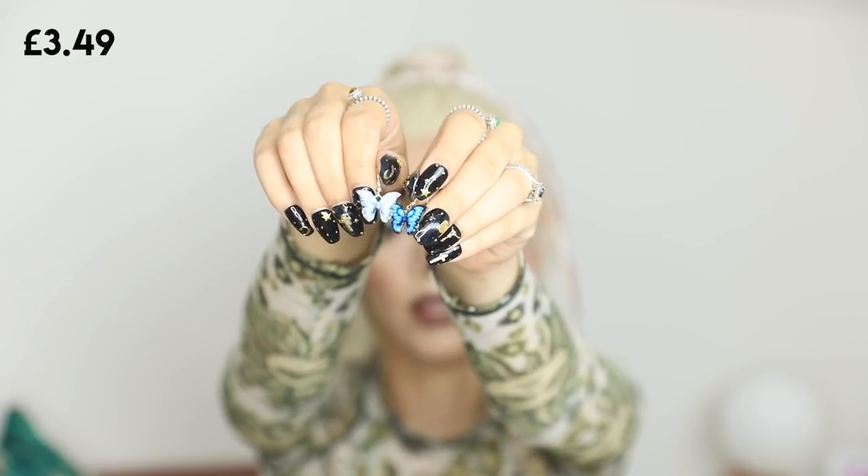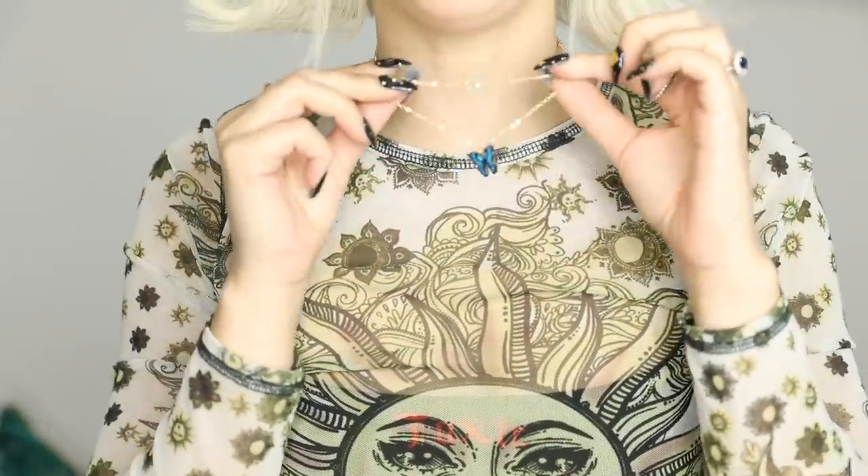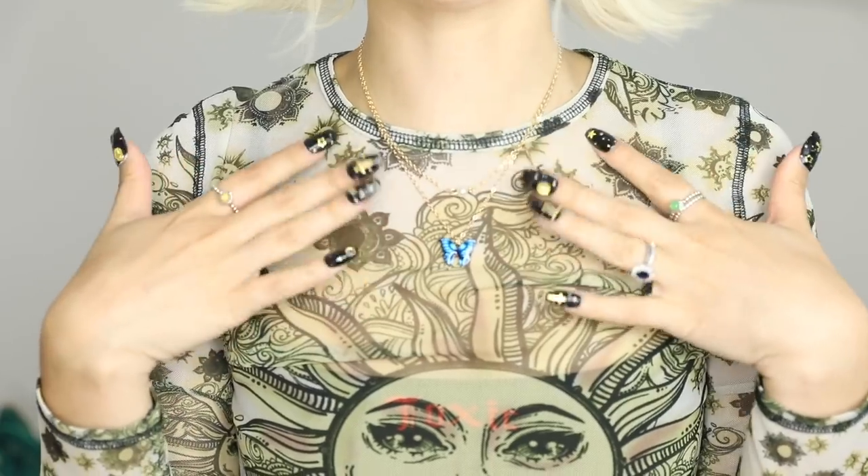These are blue butterfly earrings — how cute are these? I really like how they sit, they're small but with a nice dangle. It comes with a double chain necklace that has the same butterfly as the earrings and also a little pearl on the top chain. Necklace layering is so cute. So this is the combo together — I love it, so sweet!